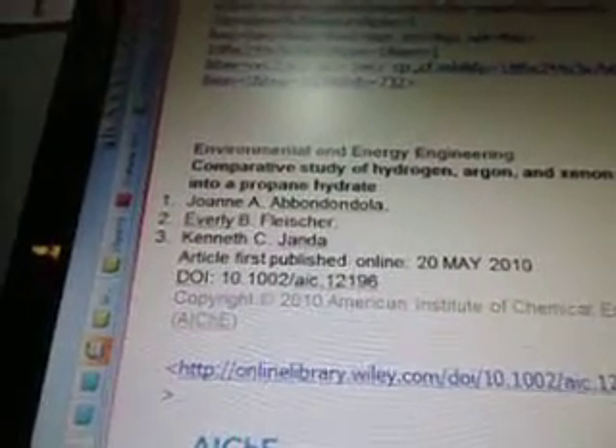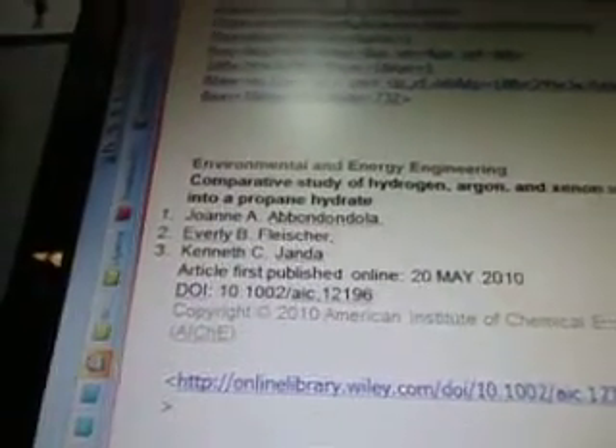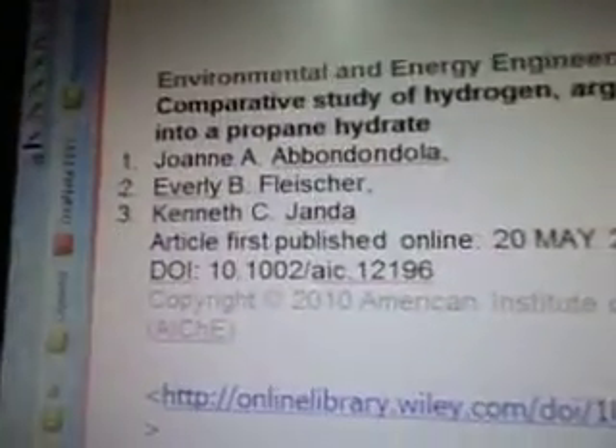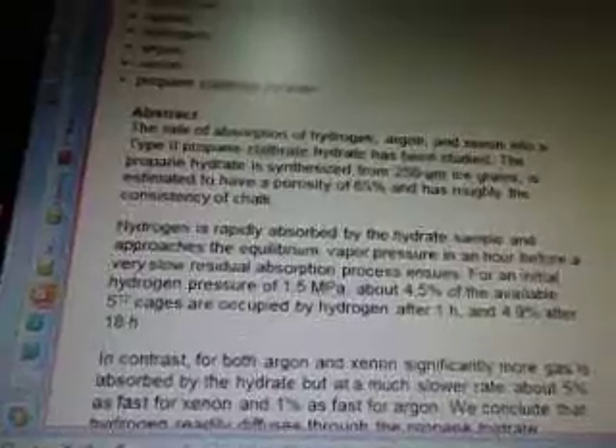Environmental and energy engineering: comparative study of hydrogen, argon, and xenon uptake into a propane hydrate. There's the names of the authors from May 2010, so it's fairly recent — online-library.wiley.com and its actual journal comes up. There are the keywords. The abstract: the absorption of hydrogen, argon, and xenon into a type-2 propane clathrate hydrate has been studied.